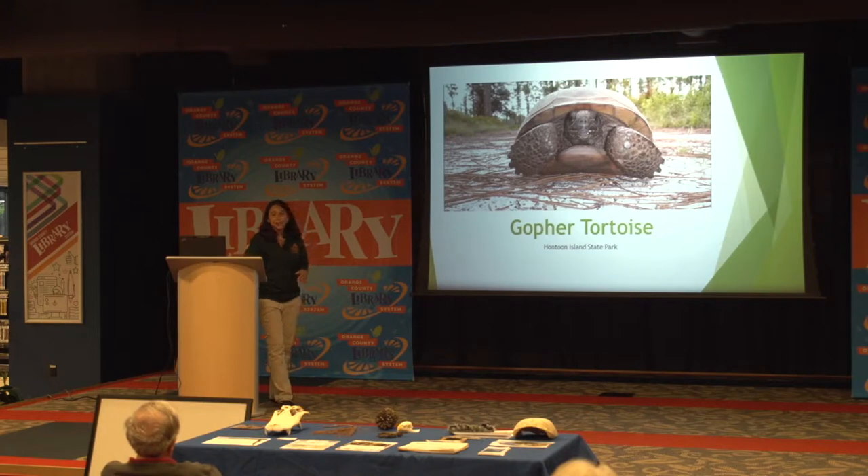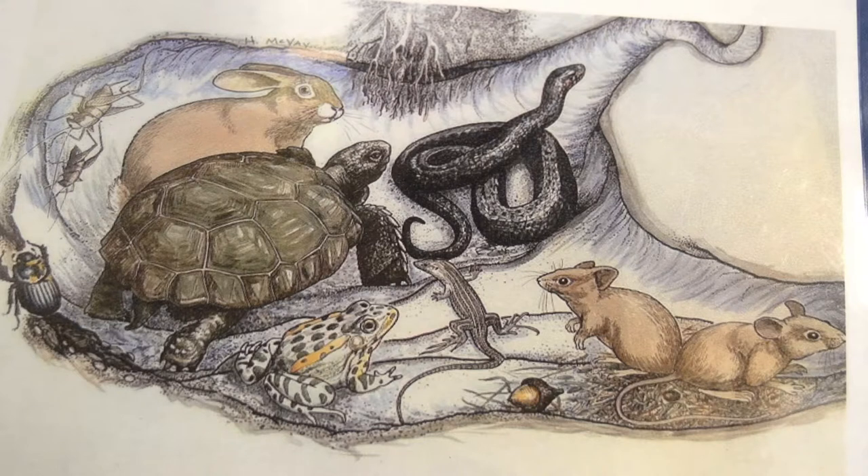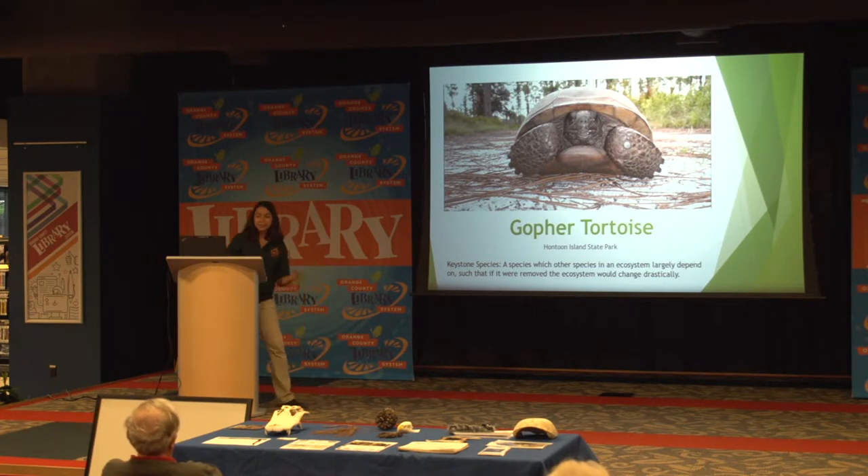Gopher tortoises are really important for Florida because they're considered a keystone species — a species which other species in an ecosystem largely depend on, such that if it were removed, the ecosystem would change drastically. Gopher tortoises dig burrows up to 40 feet deep, and these burrows are homes to 360 species of animals in Florida, including snakes, frogs, rabbits, mites, even foxes and bobcats. Right now the gopher tortoise is considered a threatened species and we're really working on conserving it.